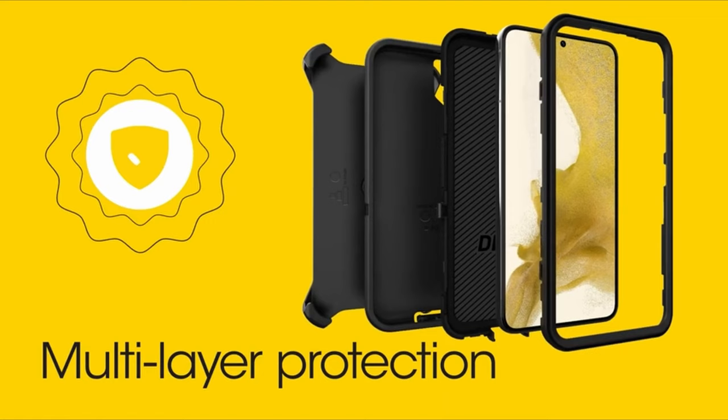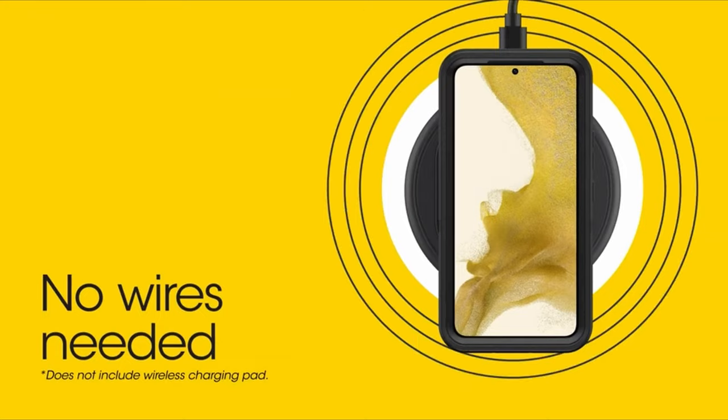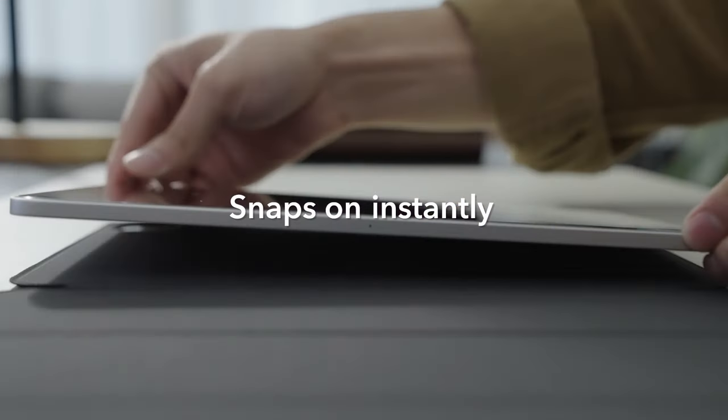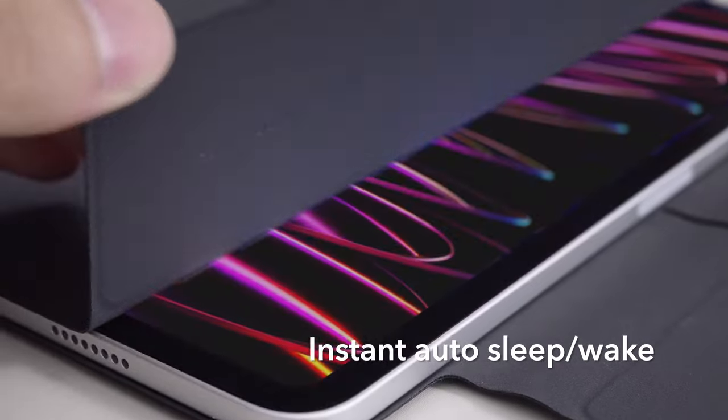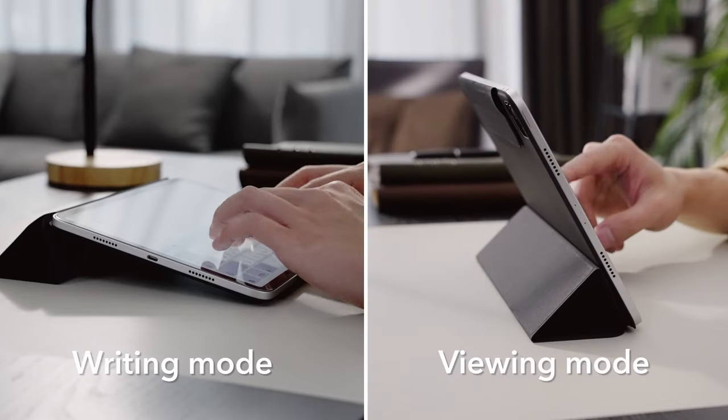The iPad Pro 12.9 inch stands out as a top-tier tablet, particularly favored by creative professionals for its powerful performance and stunning display. When it comes to choosing the best case for this premium device, factors like protection, functionality, and style take precedence.